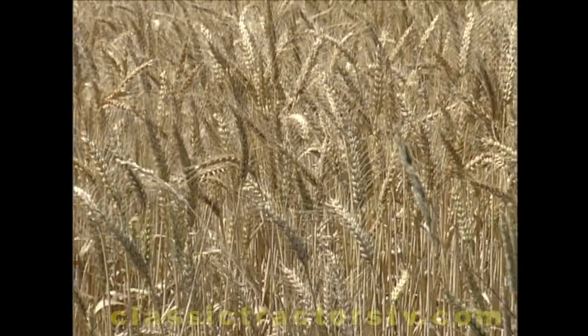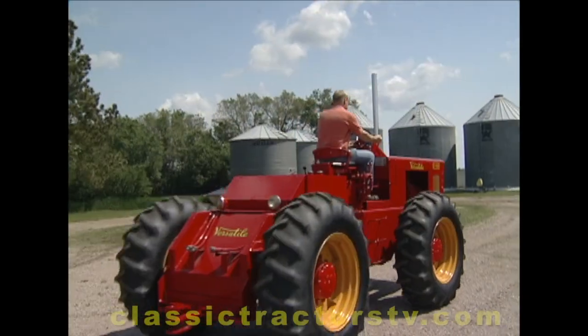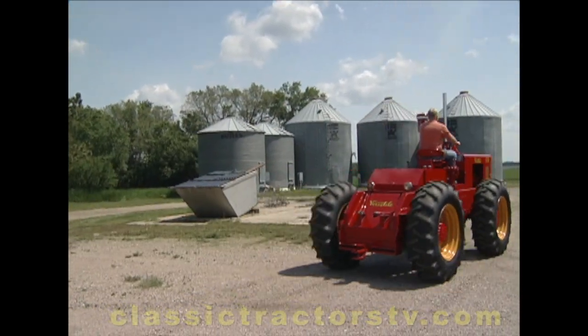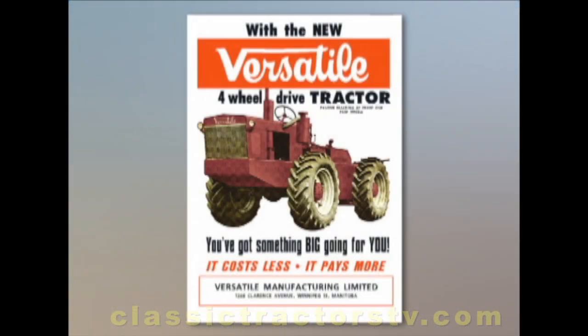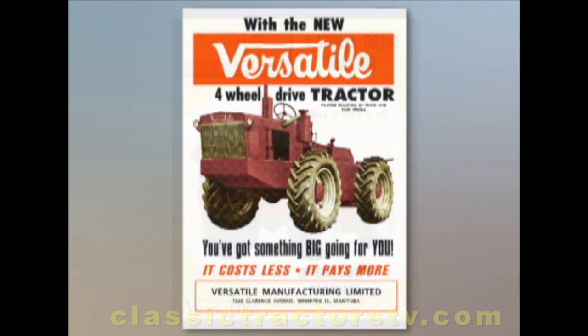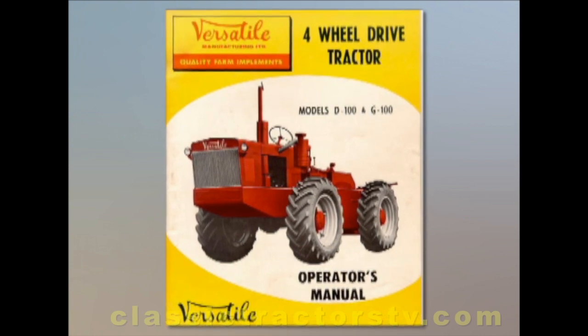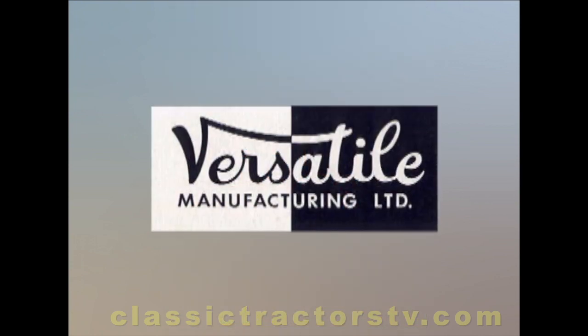North Dakota is wheat country, and back in the mid-1960s, what farmers really needed in big, wide-open spaces like this was a whole lot of pulling power. A big step forward came in 1966 when a rugged, dependable diesel, 100-drawbar horsepower tractor debuted on the market, manufactured by a Canadian company called Versatile.